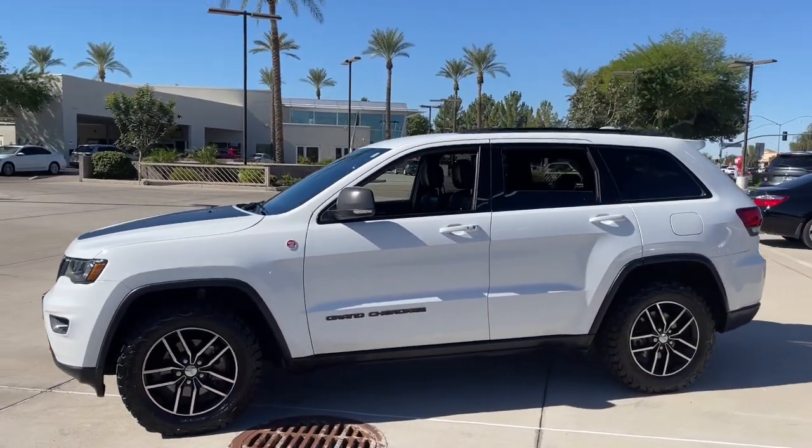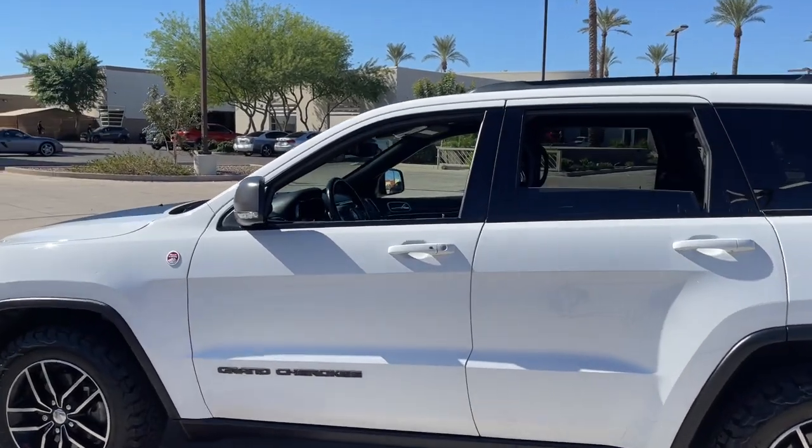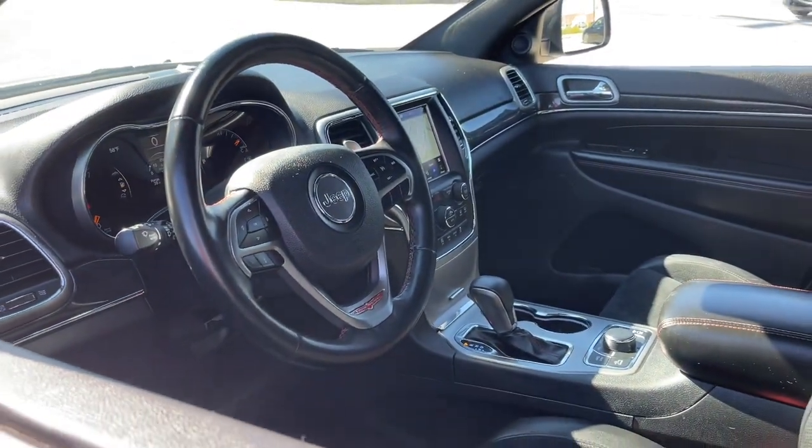Answer the call to adventure in refined luxury in the Grand Cherokee. It brings rugged versatility, advanced safety features, and passenger-focused technology along on every journey.